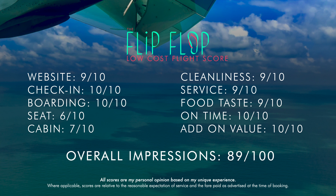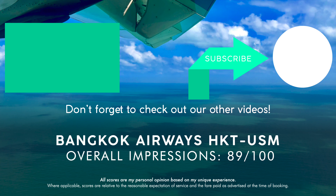Would I have a problem flying them again? No. In fact, I already have. I hope you enjoyed this review — like the video and subscribe for two new flight or hotel reviews every week. See you soon.